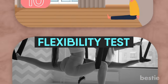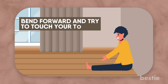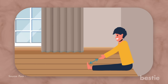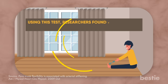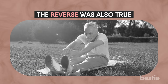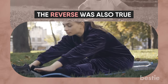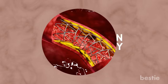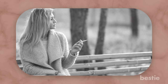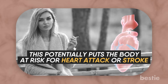Flexibility Test. To test your flexibility, sit on the floor with your back and head pressed up against a wall, then bend forward and try to touch your toes. If your toes are still far from your fingers, you may be at risk for cardiovascular problems. Researchers found that a flexible body may be a predictor of flexible arteries — and the reverse was also true: inflexible people had stiffer, less elastic arteries. When arteries have some give, blood flows easily. When they're stiff due to inactivity or unhealthy habits like smoking, the heart must work harder, potentially putting the body at risk for heart attack or stroke.